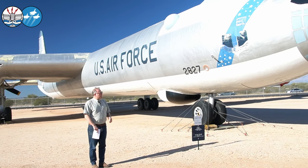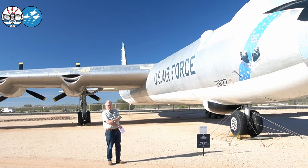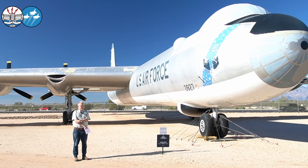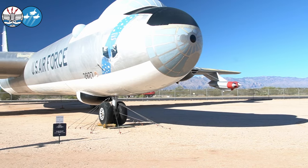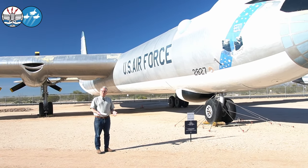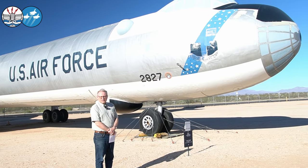It came to the Pima Air and Space Museum in the summer of 2005. It had been in Fort Worth for 40 years at that point. Unfortunately, as dedicated as the community was, they were never able to fully secure a permanent home for it, so it had been dismantled and relocated around the community several times. We are fortunate to have it here because of the efforts of all the guys in Fort Worth over 40 years who were dedicated to preserving it.